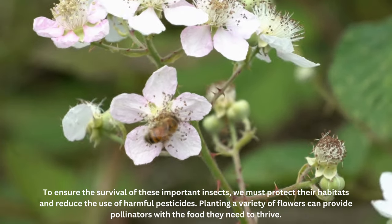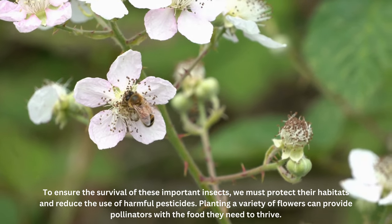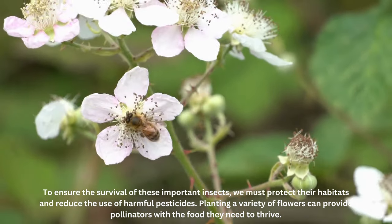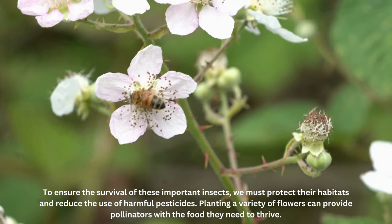To ensure the survival of these important insects, we must protect their habitats and reduce the use of harmful pesticides. Planting a variety of flowers can provide pollinators with the food they need to thrive.